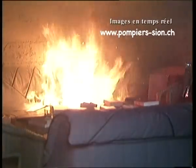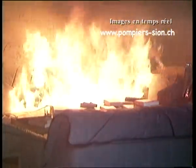Là, on a des matières plastiques, notamment des mousses, qui dégagent des gaz nocifs. Donc, même maintenant, à ce niveau-là, l'intervention avec un extincteur — même un sapeur-pompier entraîné aurait certaines difficultés.